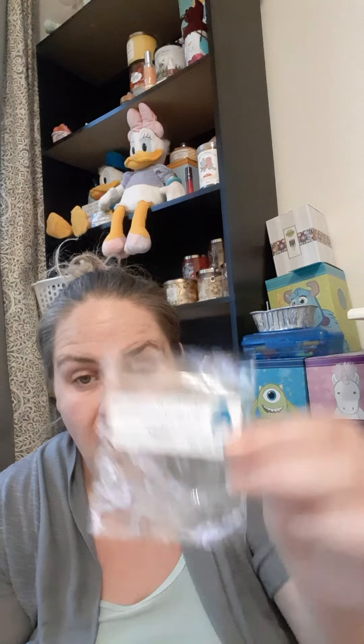The next one I would love to repurchase is Strawberry Pound Cake and Santa's on Keto Beach Nights from L3. This was a little heart and it was the only thing I had melting in my entire front room, living room, office, dining room — not kidding, this thing was a powerhouse. You could smell that Beach Nights and that super awesome Strawberry Pound Cake. I can't talk highly enough about it — it is that good.